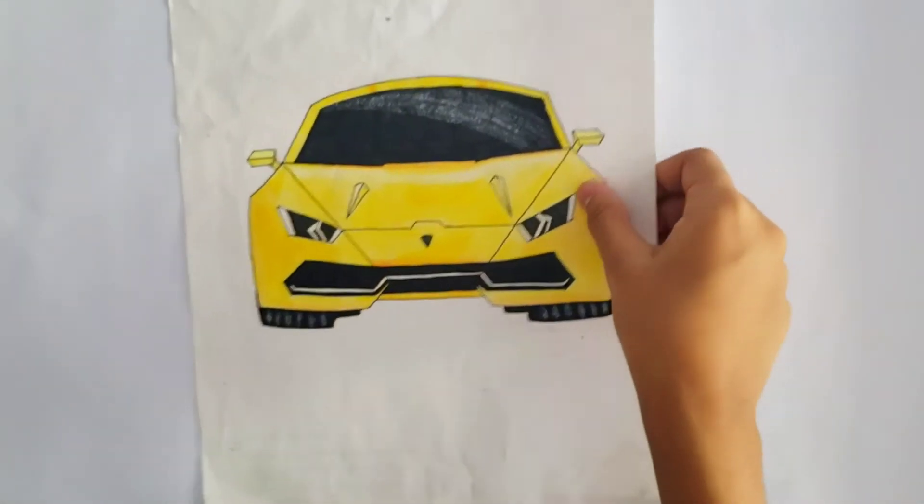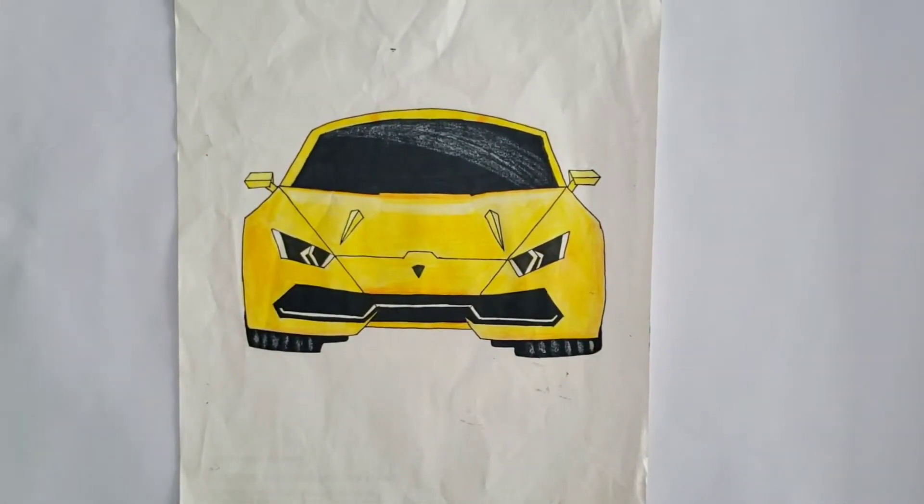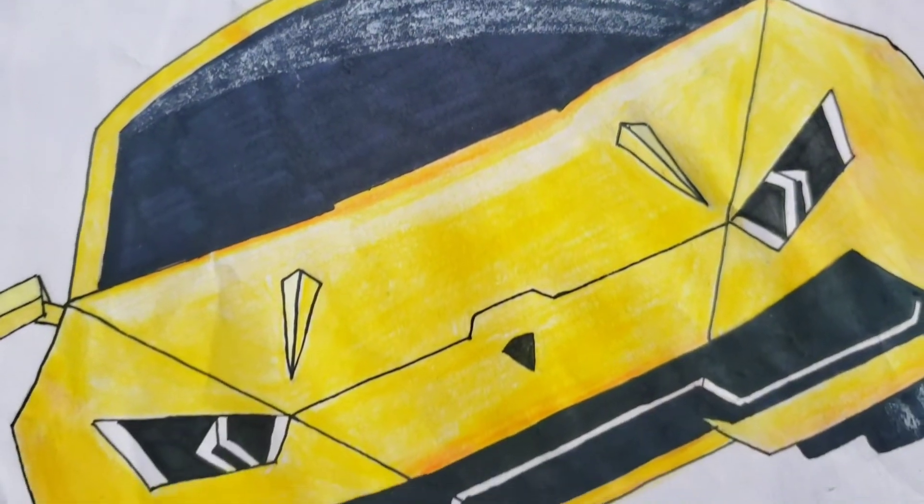Second one is this Lamborghini. I drew this at about 11 years old and it's not a bad drawing. The windshield could have used some work but the color pencil work is okay, so I rate it an 8.5 out of 10.